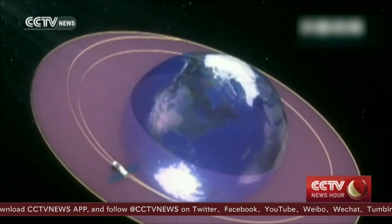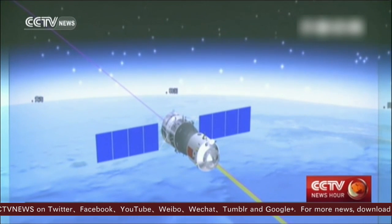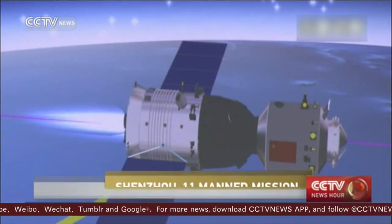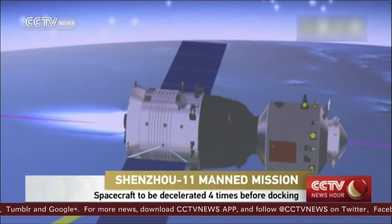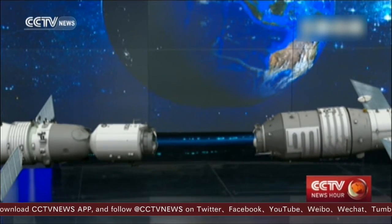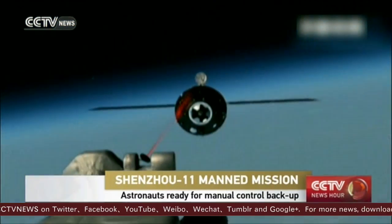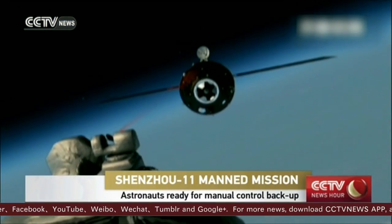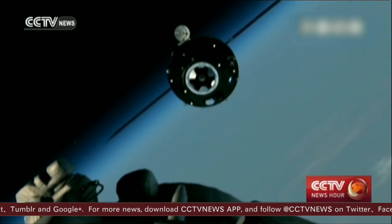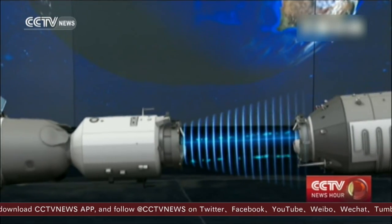When the Shenzhou 11 and Tiangong 2 are about 52 kilometers from each other, an automatic procedure takes over. The Shenzhou 11 will have to decelerate four times before rendezvousing. This will start at 5 kilometers from the target, then at 400 meters, 140 meters, and 30 meters away. This should allow the spacecraft to be traveling at just the right speed and at just the right angle. This phase is the most complicated part of the procedure.